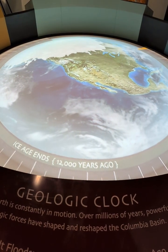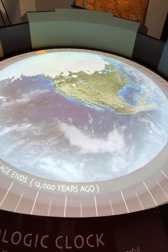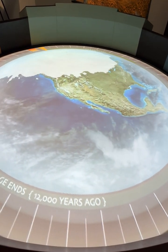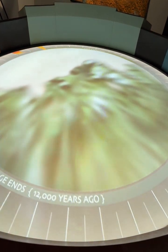Our planet's climate changed. Temperatures plunged. Sheets of ice, glaciers, thousands of feet thick, spread from the poles. It was the beginning of the ice age.